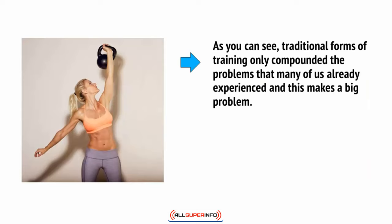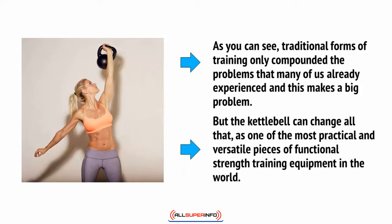As you can see, traditional forms of training only compounded the problems that many of us already experienced, and this makes it a big problem. But the kettlebell can change all that, as one of the most practical and versatile pieces of functional strength training equipment in the world.